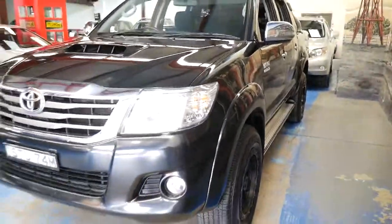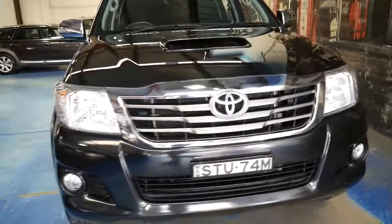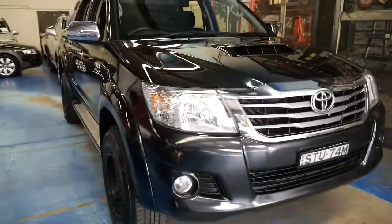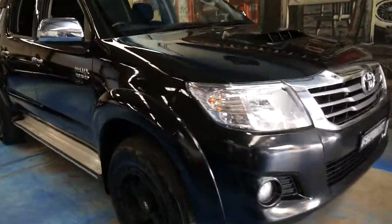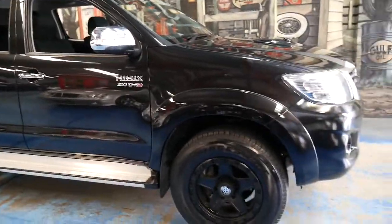It's got driving lights and a nice chrome grille, and I think it really is exceptional value when you consider it has only done 89,000 kilometres and it is the top of the range.